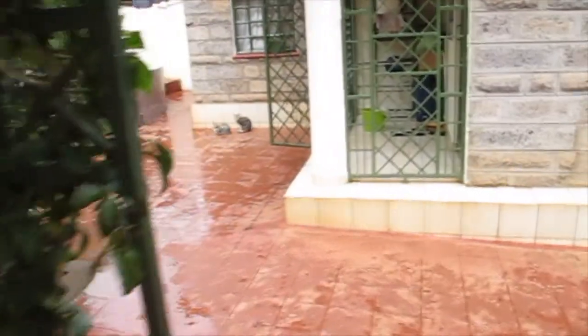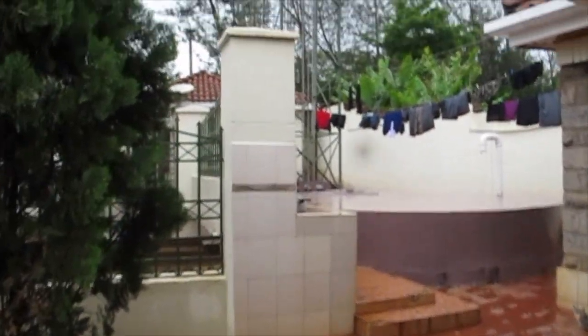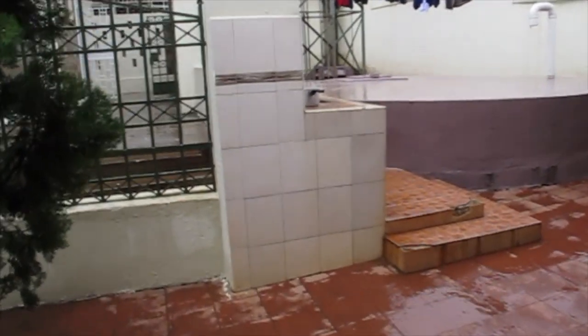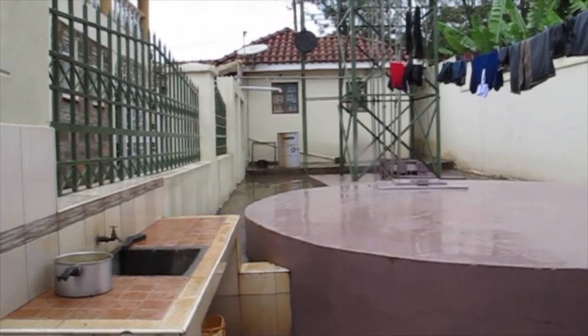And then back here is the water tanks and laundry line. And the servants quarters in the back there where the gardeners live.